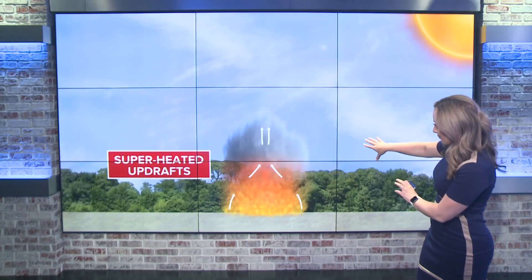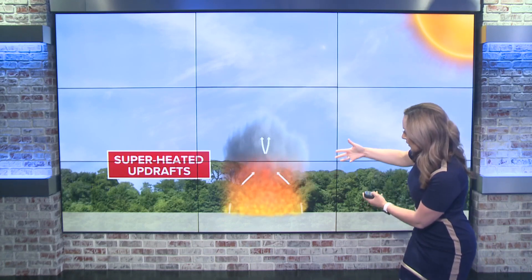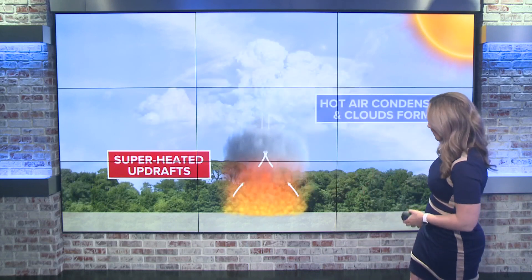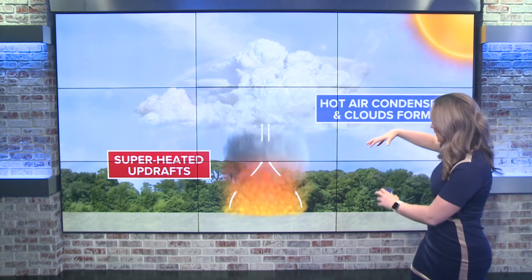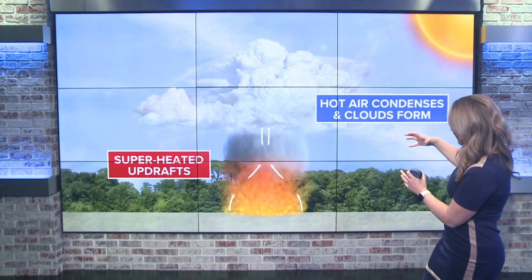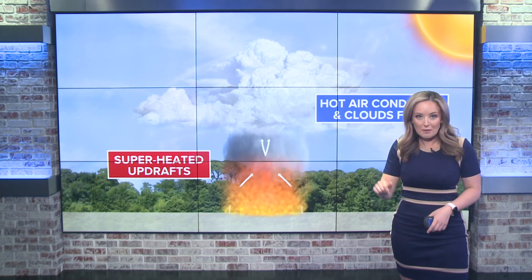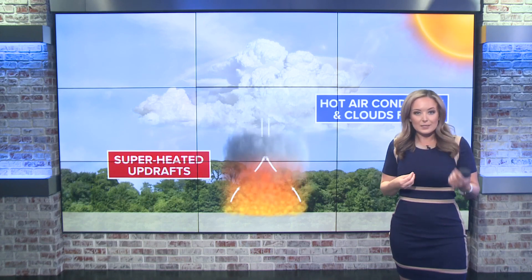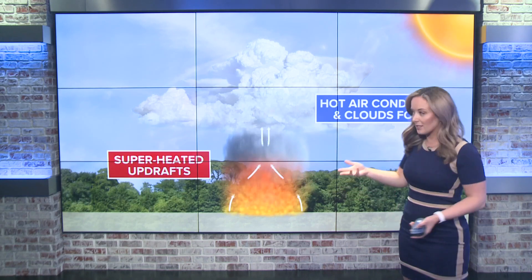Fire happens at the ground, eventually smoke develops, and we get a superheated updraft. Instead of moisture, it's really the hot air from the fire rising that eventually hits cooler air at the higher levels of our atmosphere and allows the hot air to condense and form cloud cover. Fun fact: if you've ever flown through a cloud, cloud droplets have to attach themselves to some kind of nuclei. Normally this is things like dirt and debris, but in a pyrocumulus or cumulonimbus cloud, this is typically things like smoke and ash.